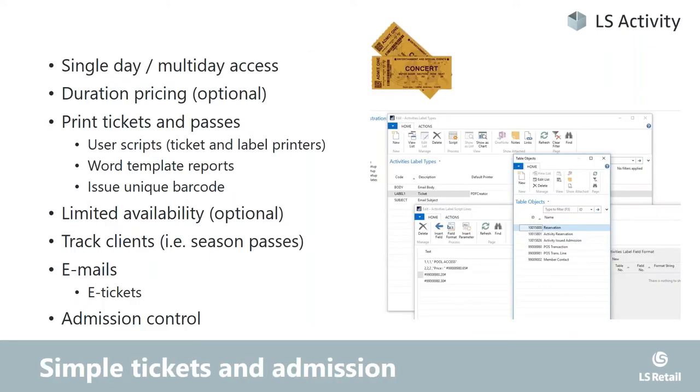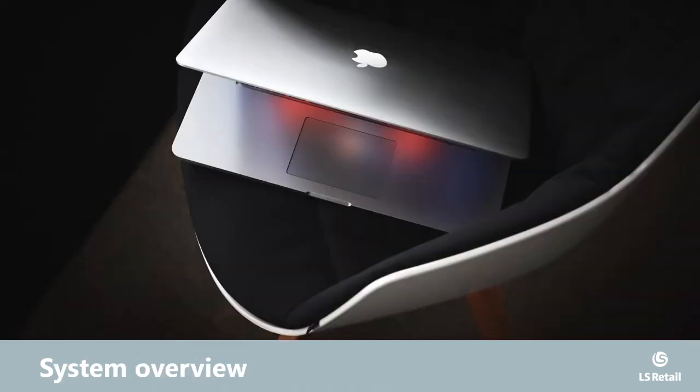Finally, we support ticketing: any product can issue a ticket and an admission or ticket registration. We have a mechanism called scripts where you can set up scripts and completely dynamically pick up fields from NAV or from LS, and set up the layout of the ticket. Normally special ticketing printers understand certain script languages. You can also use word templates and use the standard NAV template mechanism to create whatever output you need when you sell this product.